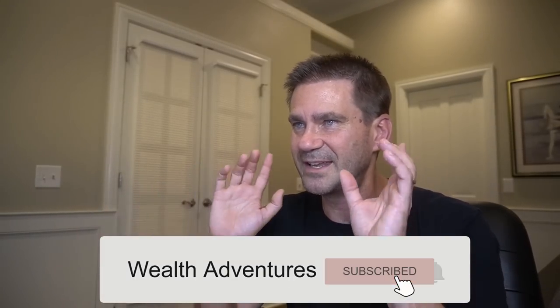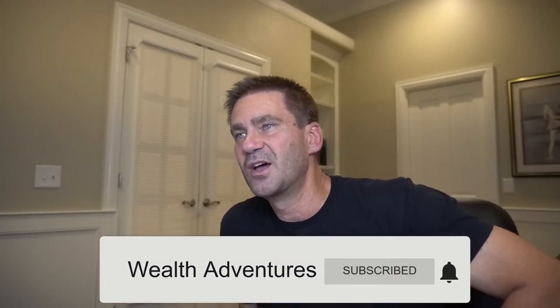TSLY began trading last November in 2022, so it is currently less than one year old. They've got about $600 million of assets under management. They take all that money and invest it into Tesla options utilizing their strategy, which we will talk about. With that, they generate a lot of yield and distribute it out every single month. For that, they charge you 0.99% — let's call it 1% — to manage this ETF.